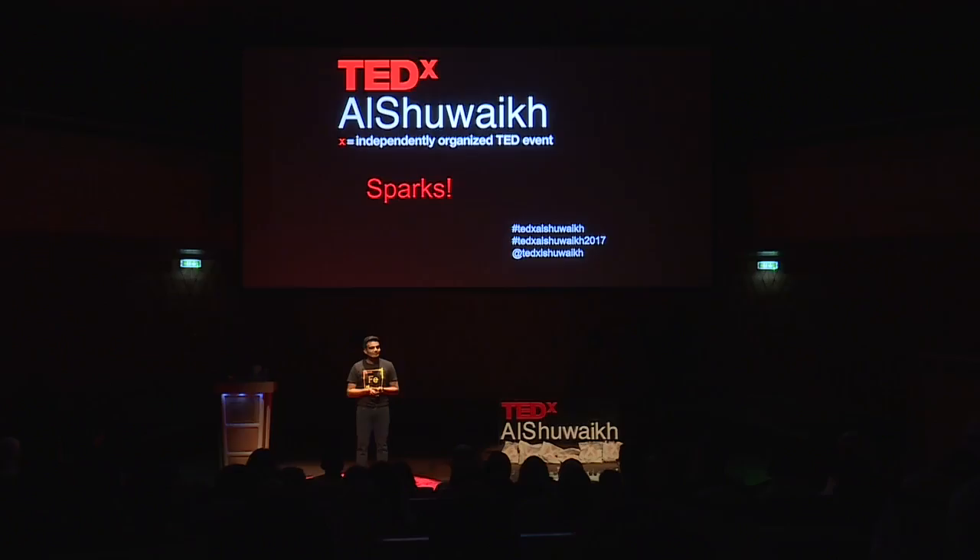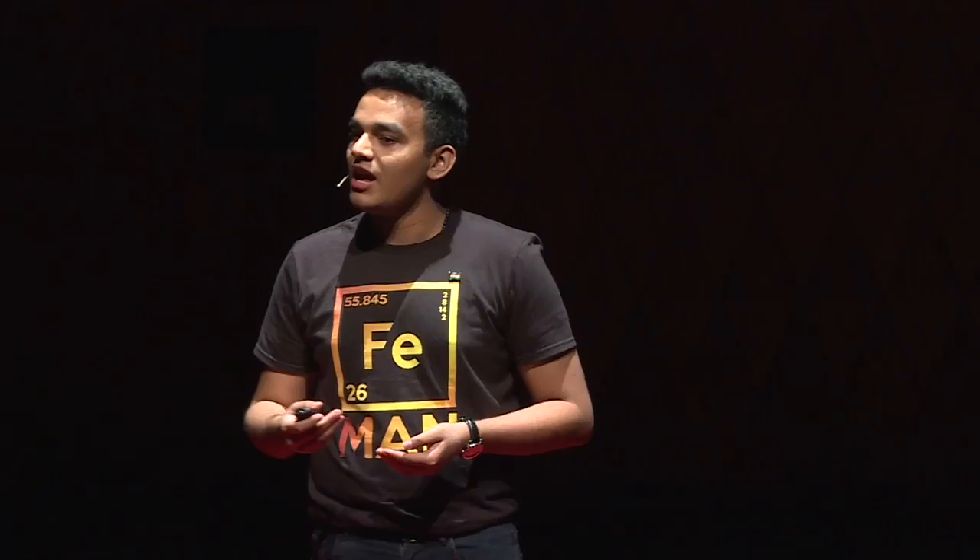To end, I'd like to quote my inspiration, my hero, the person who made me believe in myself and made me do what I do today. Elon Musk once said: "When something is important enough, you do it even if — even if — the odds are not in your favor." Thank you.